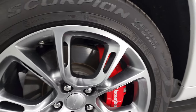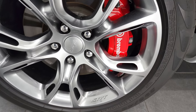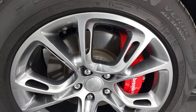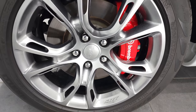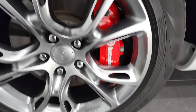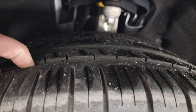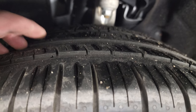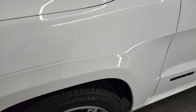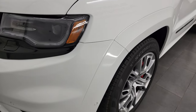This one comes with the 20 inch SRT8 painted alloy rims and it has the Brembo heavy duty brakes with slotted rotors. No scuffs or scrapes on those rims. It has Pirelli Scorpion Verde tires — these are 295/45 ZR20s — and in the front they have probably about 50-60% of the tread left on them. Good tread left on these tires.